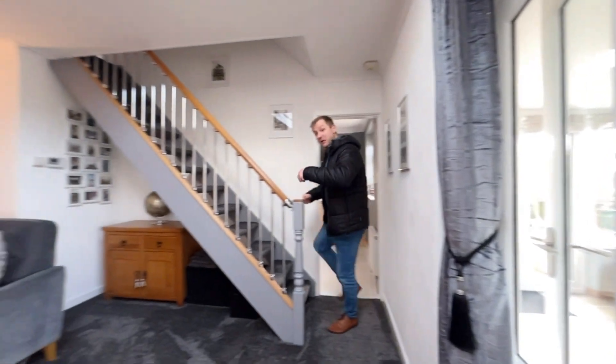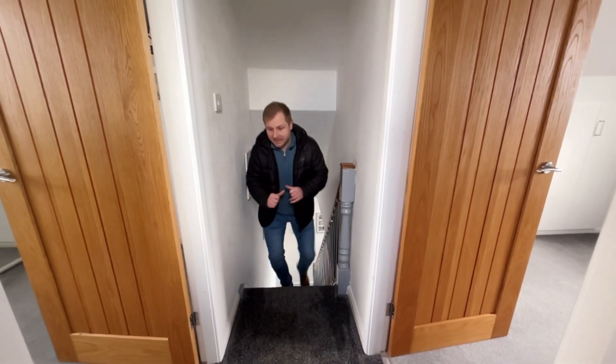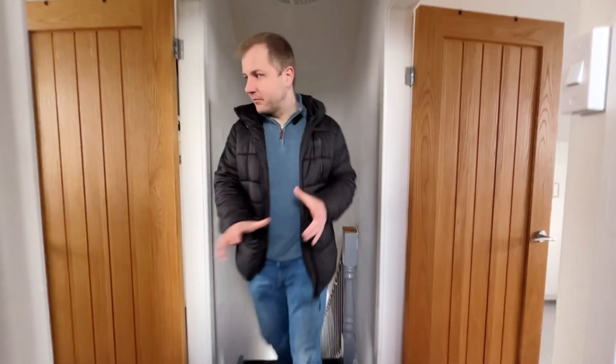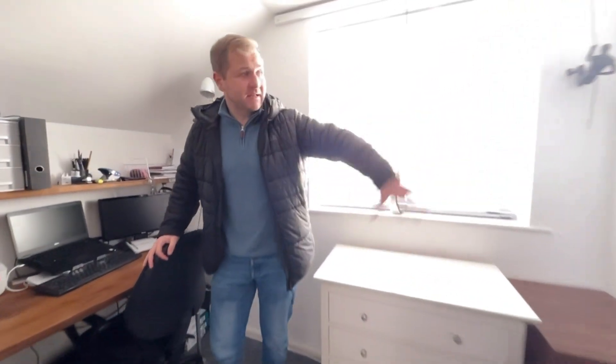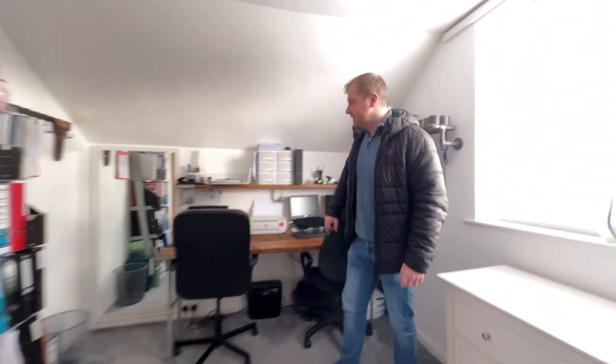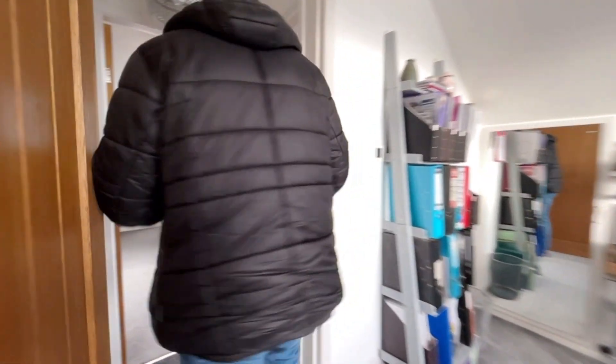Upstairs — absolutely love this space up here. Two decent sized bedrooms, easily doubles in here. The vendor currently uses this as an office space, but there are some integral cupboards in the corner, eve storage as well. Mirrors everywhere, which is great — reflects the light.